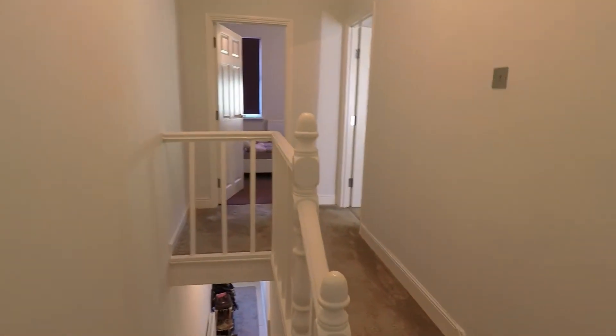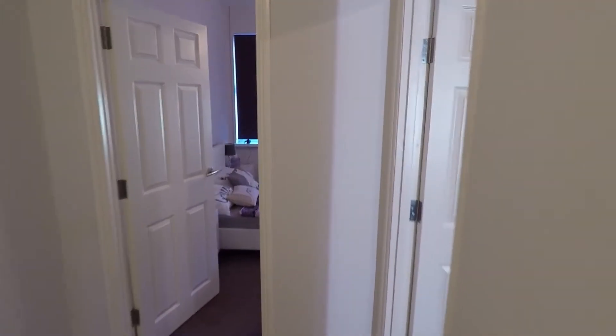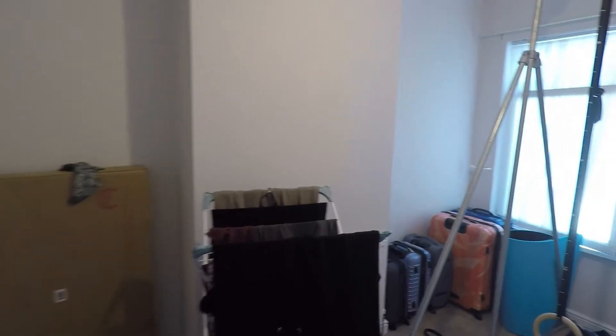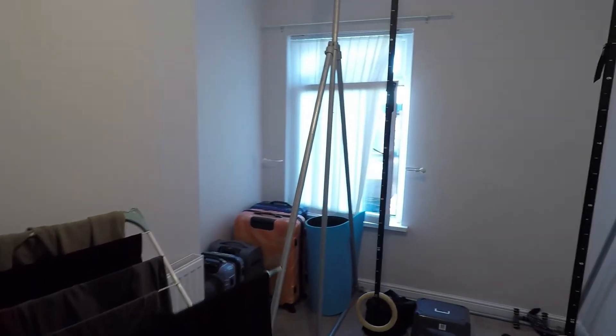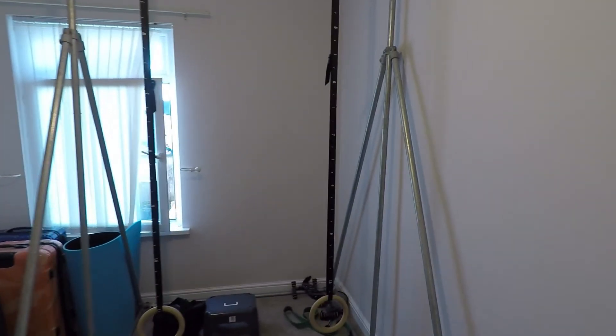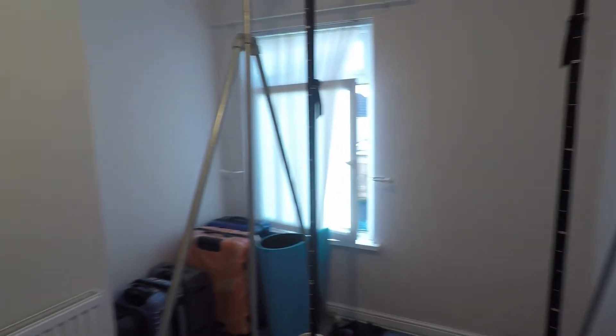Coming out of here now, as you can see straight in front of us we do have some more steps just leading to the bedrooms. And if we go right, we do have the second bedroom. It is a good size room — could fit a double bed or a small double. Currently being used as a home gym, but a really good size room.